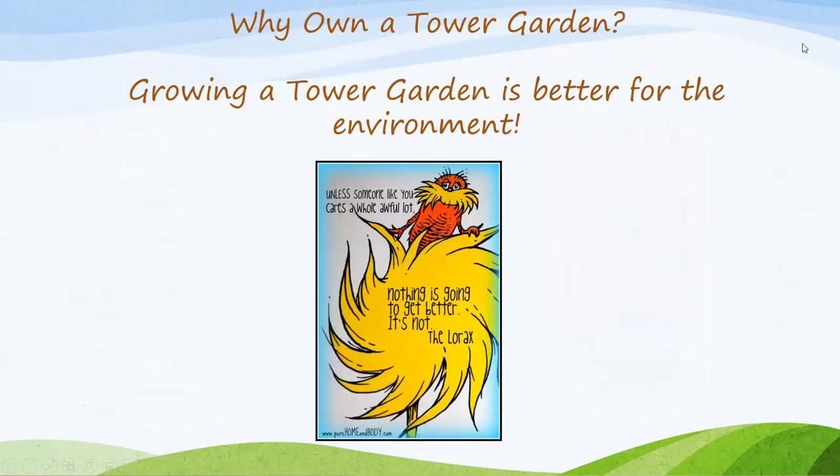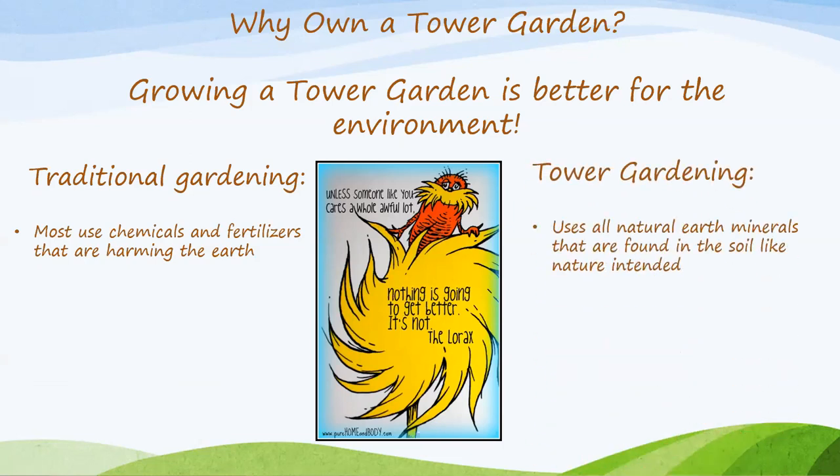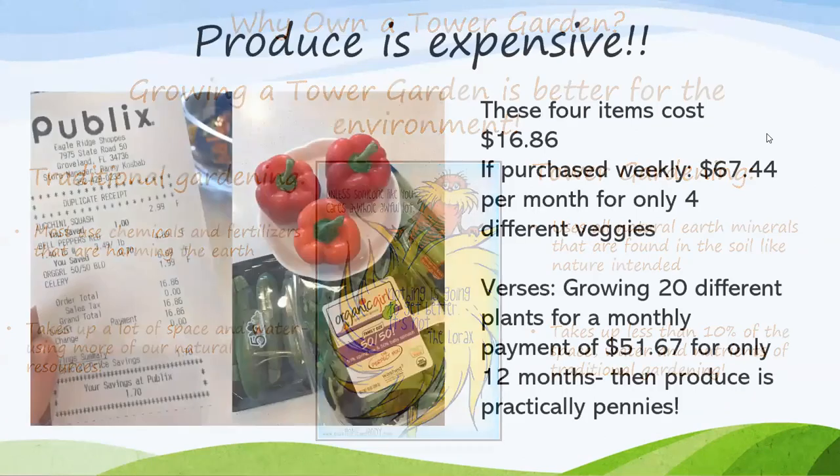I like to talk about the environmental benefits of owning a Tower Garden because it is better for the environment. I love this quote from the Lorax: 'Unless someone like you cares a whole awful lot, nothing's going to get better. It's not.' Traditional gardening mostly uses chemicals and fertilizers that are harming the earth, whereas Tower Gardening uses all-natural earth minerals found in soil like nature intended. There are no pesticides or herbicides, far fewer pests than in-ground gardening, and it takes up less than 10% of the space, water, and nutrients of traditional gardening.